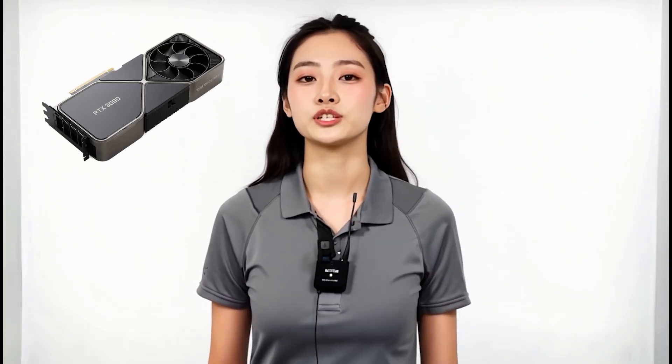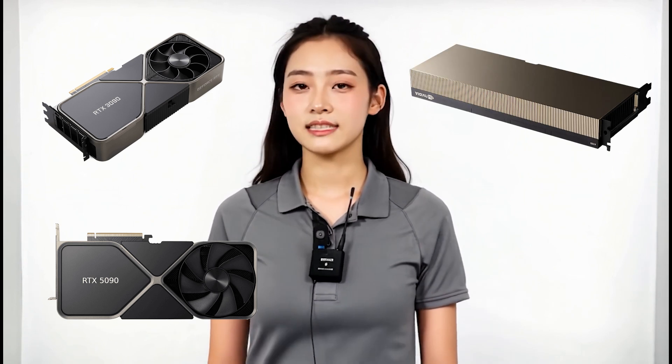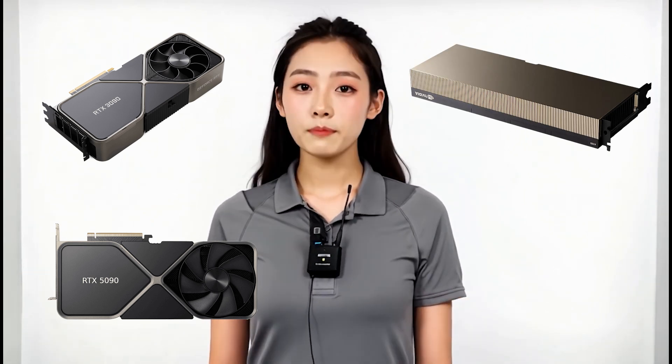So here's the recap: the RTX 3090 is your budget-friendly VRAM beast, the RTX 5090 is the top-end consumer champion, and the H100 is the Enterprise Titan. Three very different cards, three different price points, but all amazing for AI image and video generation. Which one would you go for? Drop your pick in the comments below, and don't forget to like and subscribe to AI Fuzz so you never miss our AI gear breakdowns. See you next time!